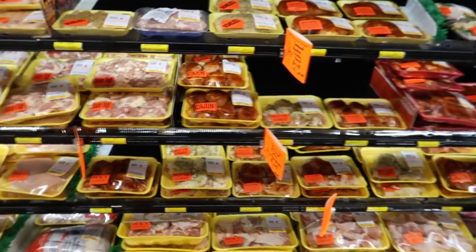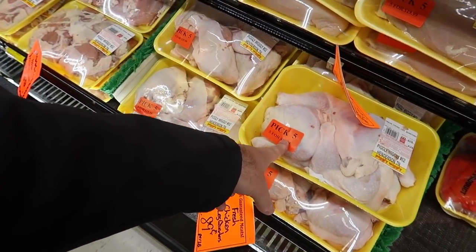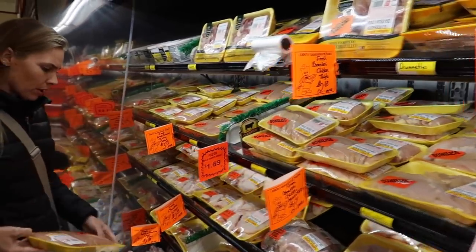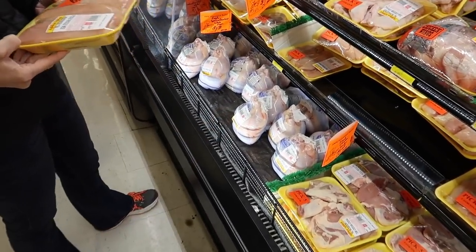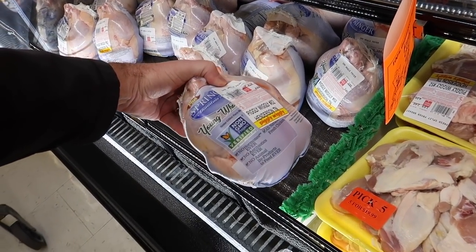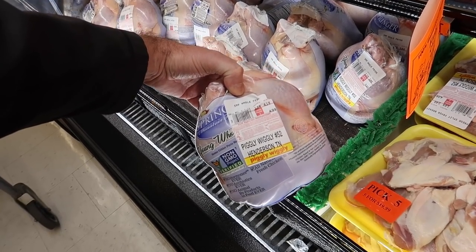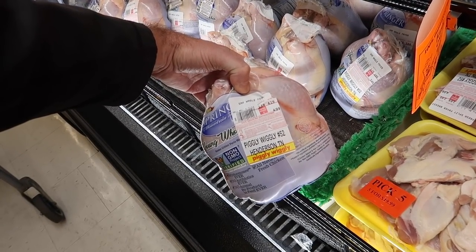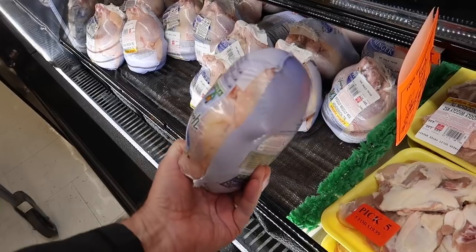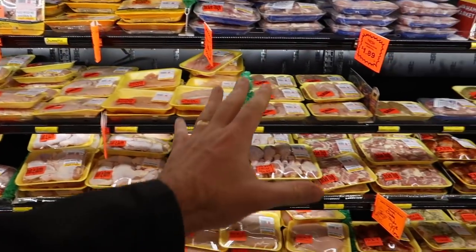All kinds of chicken parts here. Whole chickens right there — wow, that's heavy. Five dollars for a whole chicken — four point four pounds, that's about two kilos. One chicken! Anyway, chicken breast, chicken wings, chicken thighs, chicken legs — seasoned already and non-seasoned.